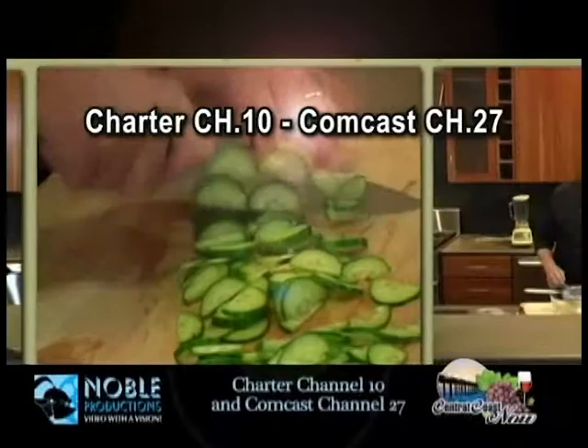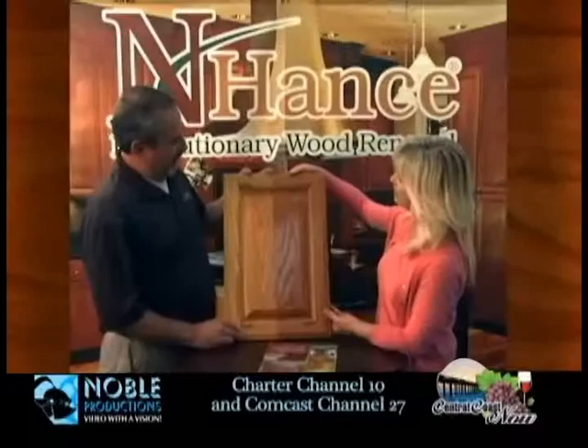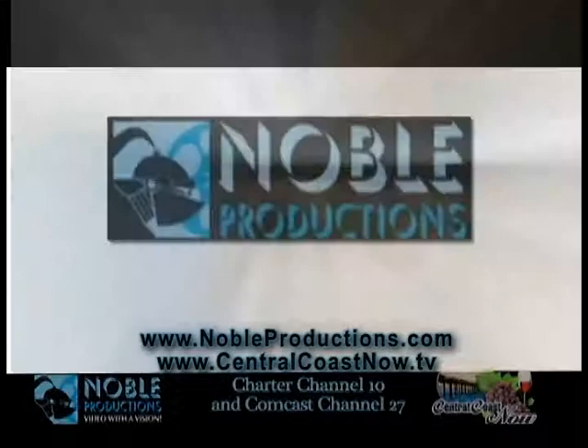Be sure to tune in to Central Coast Now for local television programming on Charter Channel 10 and Comcast Channel 27, where you can experience different cities up and down the Central Coast — local wine shows, home improvement shows, staycation shows, RV shows, educational shows, and so much more. Support your local businesses by tuning in to Central Coast Now or visit centralcoastnow.tv. All programming produced by Noble Productions, your small town and affordable video production company. Contact Valerie at 805-260-4766.